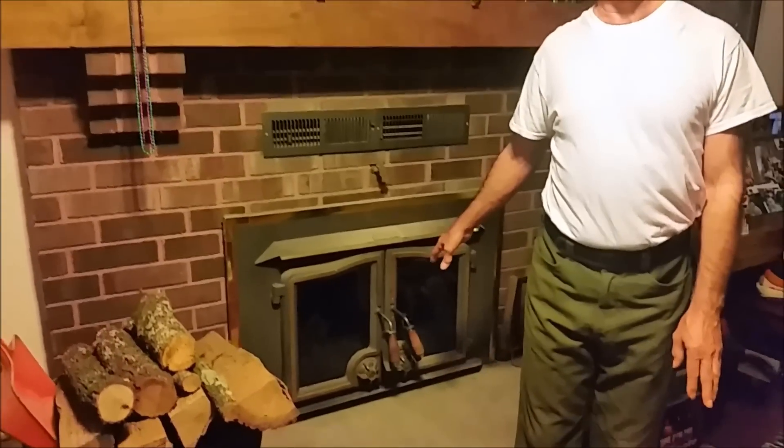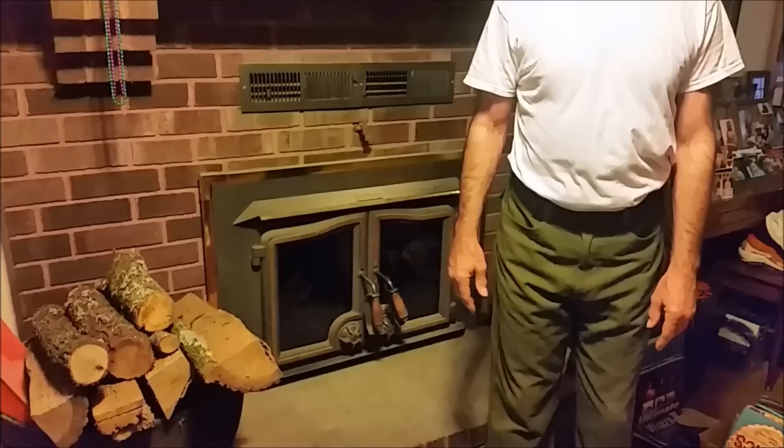You can hear the crackling of the fire. You can open this door here if you want to see the fire — open it up and enjoy the nice fire right here in your home.